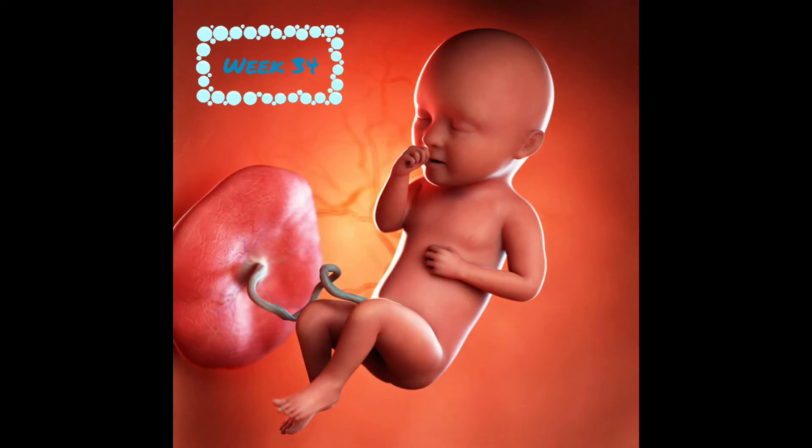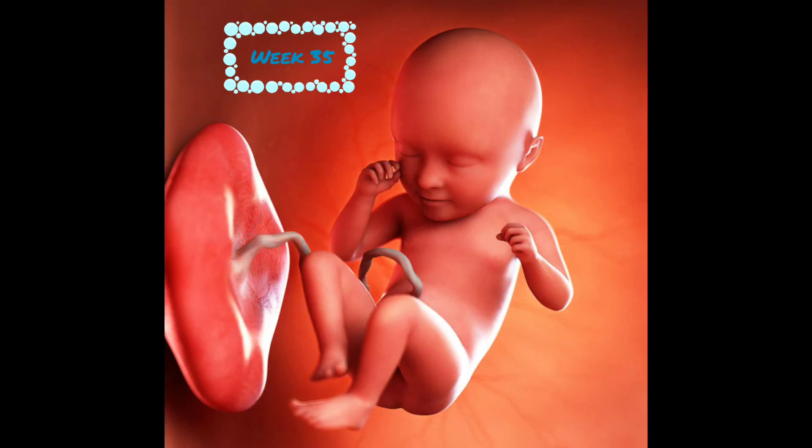At week 34, baby is 17.5 inches and weighs 5 pounds. Vernix begins to thicken now, but baby starts shedding it in a few weeks. At week 35, baby is 18 inches and 5.25 pounds. Their shoulders, arms, and legs are getting more plump. With less space in the uterus, baby's movements have changed from kicks and punches to rolls and wiggles.